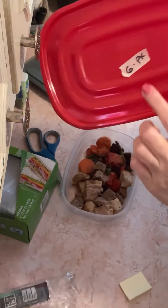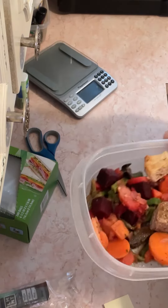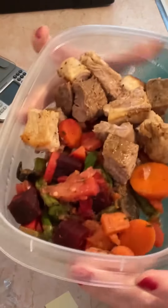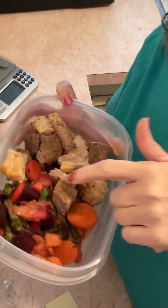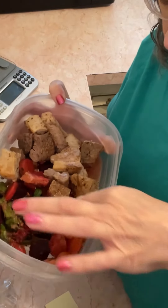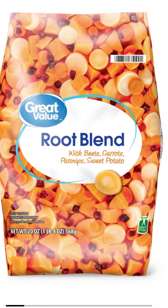Supper tonight is six ounces of pork steak with vegetables. Like I mentioned last week, I'm cleaning out my freezer — this is a package of frozen root vegetables from Walmart. It's got beets, carrots, and I added some asparagus. It's very high carb, but I had to use it up.